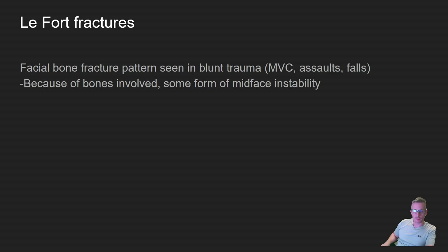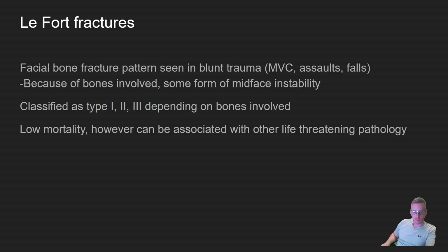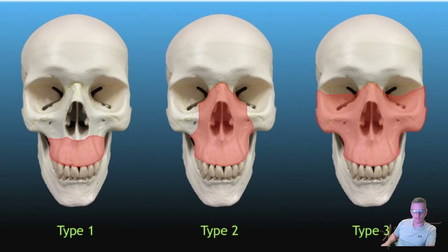Let's talk about LeFort fractures. These are facial bone fracture patterns seen in blunt trauma such as car accidents, assaults, and falls. Because of the bones involved, they always involve some form of midface instability. They can be classified as type 1, 2, or 3 depending on the bones involved, and generally speaking they have low mortality — however, depending on the mechanism, they can be associated with other life-threatening pathology.